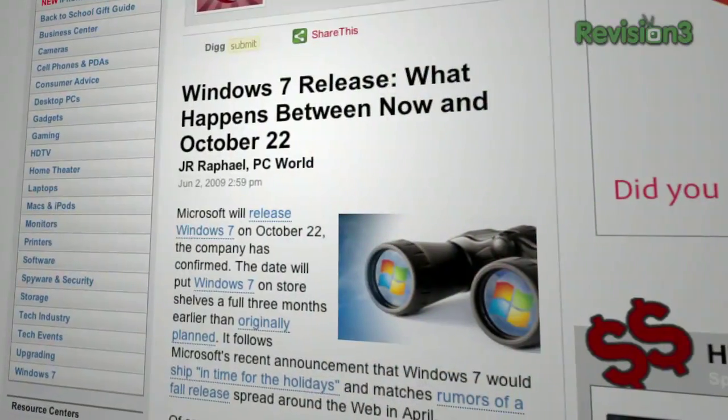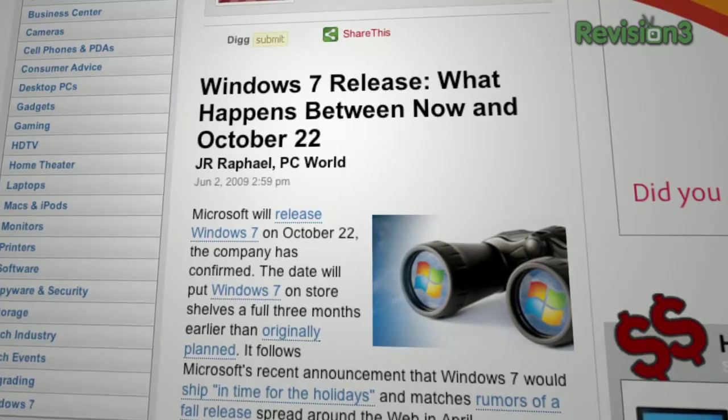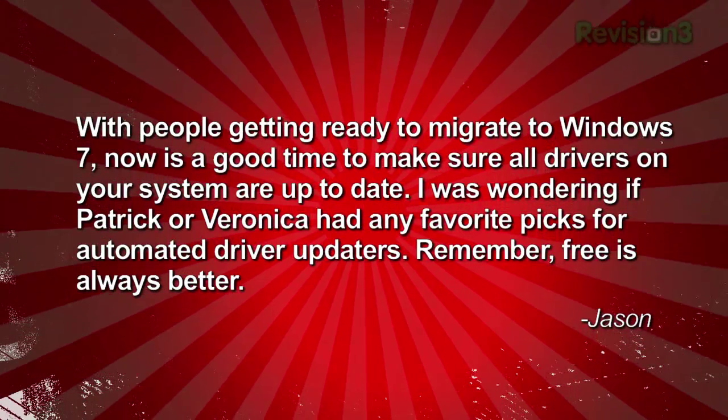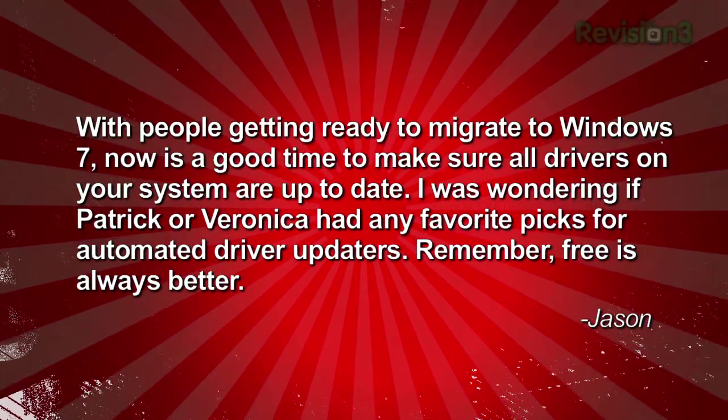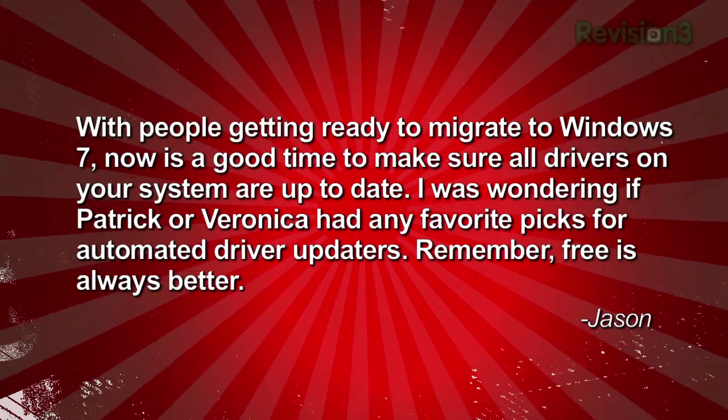Windows 7 is coming next week — hooray! We'll be getting hands-on helping everybody with the installation next week, but Patrick couldn't resist this question from Jason. He writes: with people getting ready to migrate to Windows 7 now, it's a good time to make sure all the drivers on your system are up to date. He was wondering if Patrick or Veronica had any favorite picks for automated driver updaters.